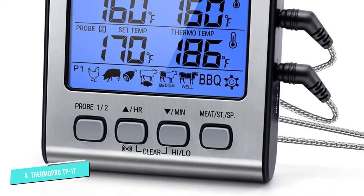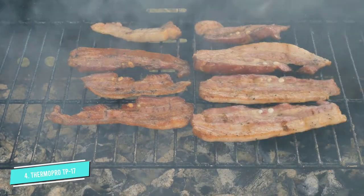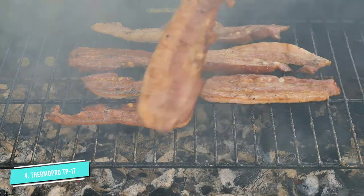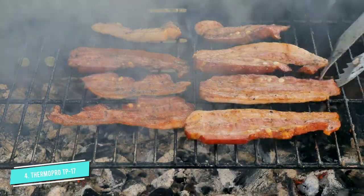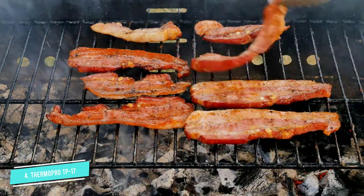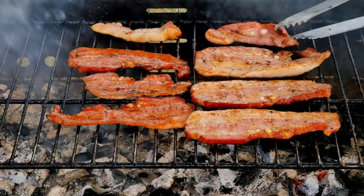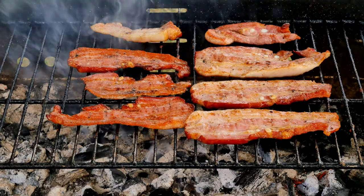As you're grilling, the temperatures pop up on a large LCD screen that displays the set temperature goal and current temperature of the probe reading. Once your meat reaches the set goal, the thermometer will beep and flash to let you know your meat is ready. And if you're grilling outdoors at night, the backlit LCD screen allows you to see temperature readings even in the dark.